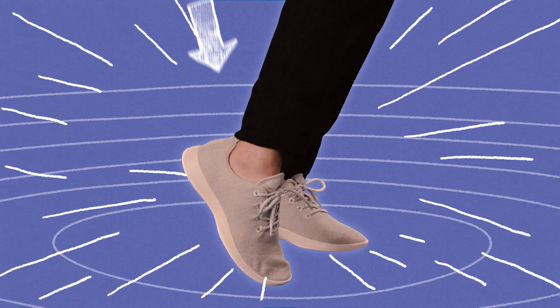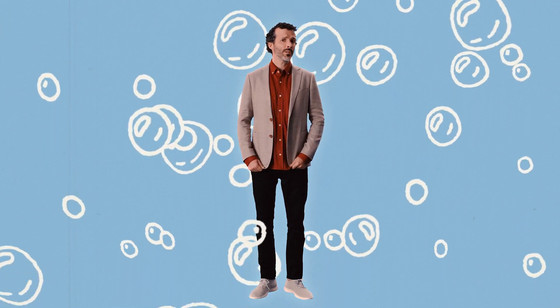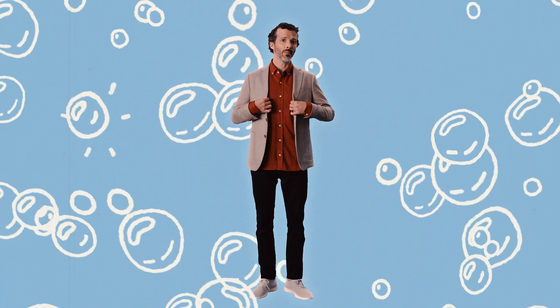Third, product use. We can't keep tabs on everything you do with your Allbirds, but since all our products are machine washable, we can measure the emissions associated with our customers cleaning them.